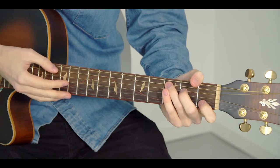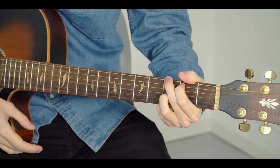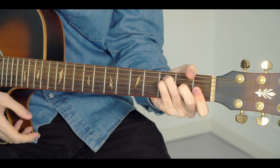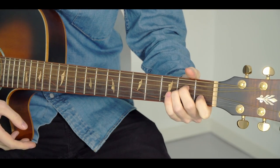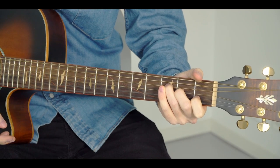So let's take a look at the chords. We have C major, we have G, we have F major, we also have E minor, we have A minor, and we have this F major 7 chord as well. And that's it — those are all the chords in the song.